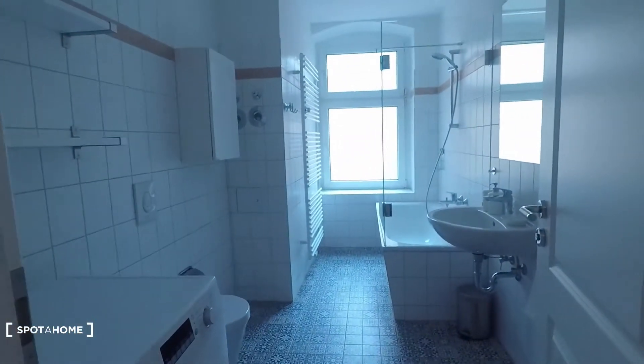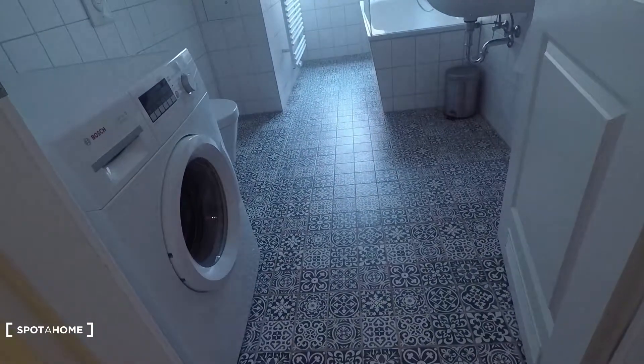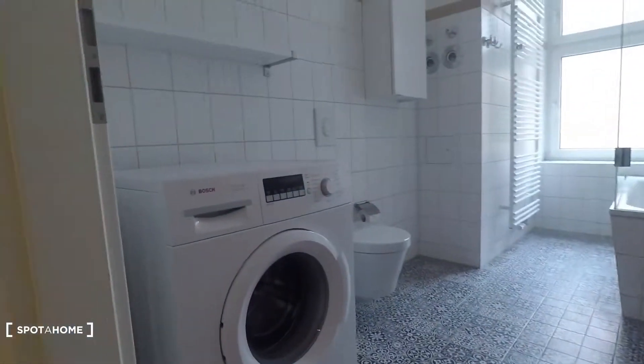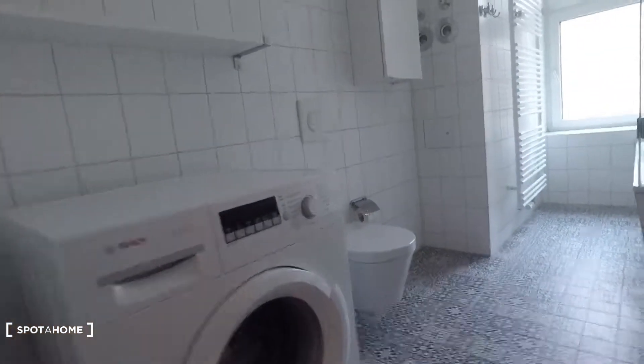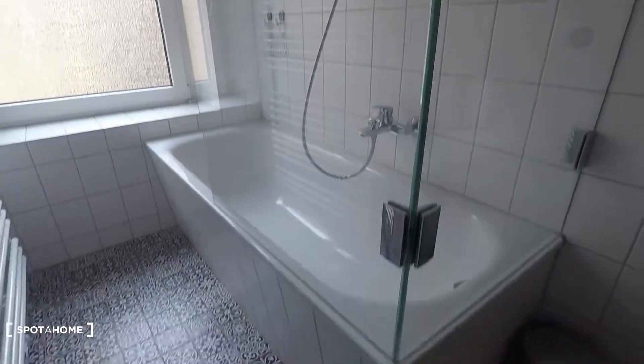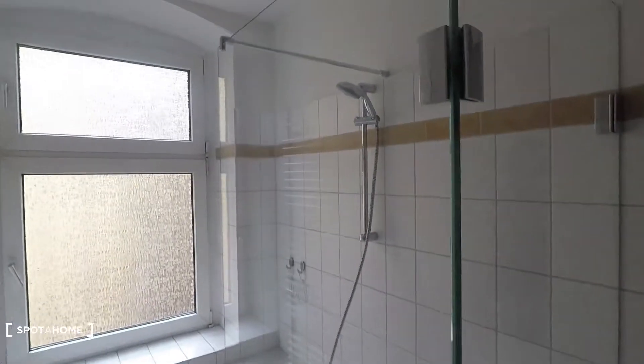Here's the entrance door right here. That's the hall that you come in, and from here you have access to a very stylish bathroom. Look at these beautiful tiles on the floor. Then you have a washing machine. It's a very spacious bathroom with a toilet, sink, bathtub, and shower.